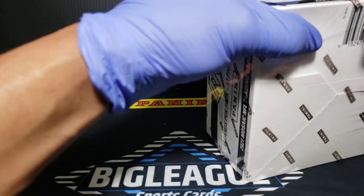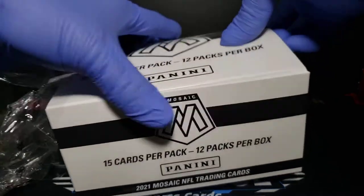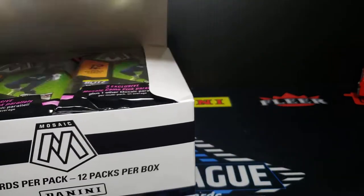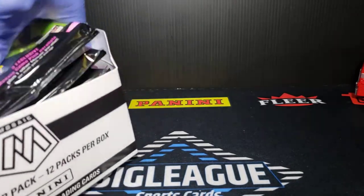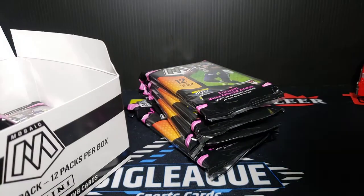Trying to think — I can't remember off the top of my head — first Mosaic Football this year we've opened. I think we did get it in a couple breaks but I don't think there was anything too big out of there. We all went up our share of basketball, but this is the first shot at football. These cello boxes aren't going for too much — I think they were at $175 — this came in day before yesterday waiting for a chance to get at it.